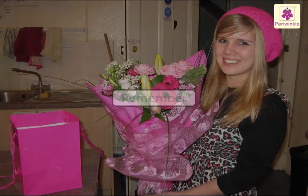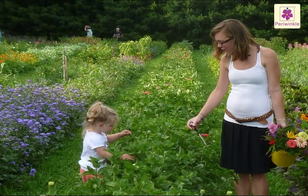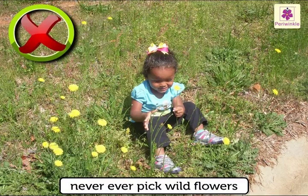Remember, flowers are for everyone to enjoy. So only pick flowers with an adult's permission, and never ever pick wild flowers.